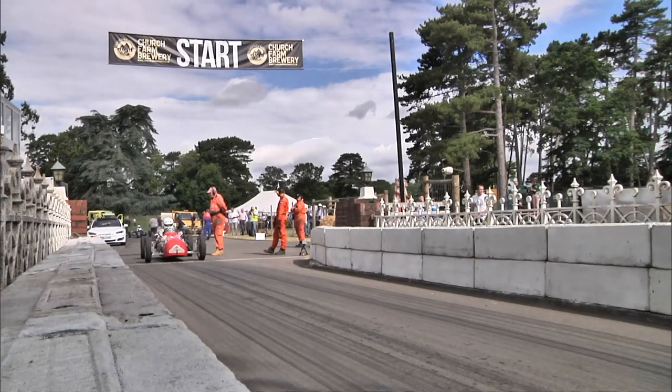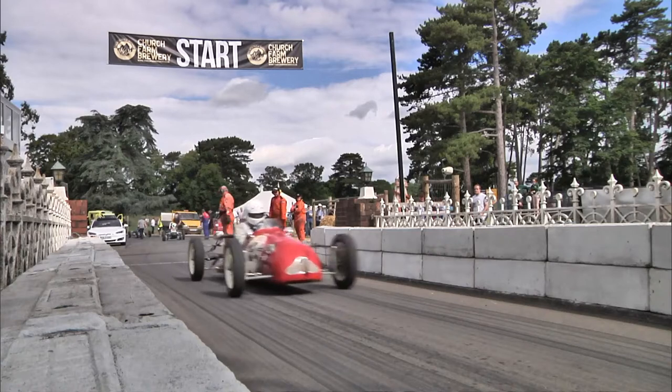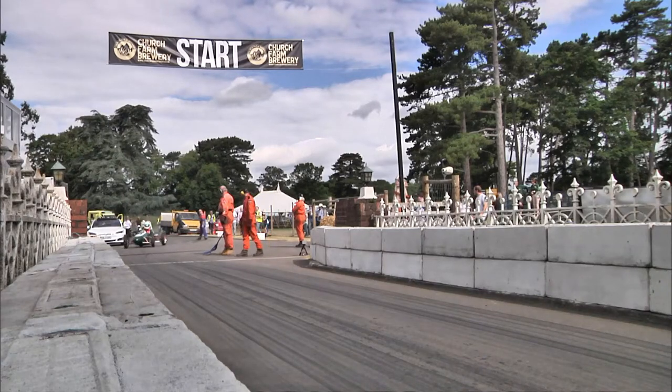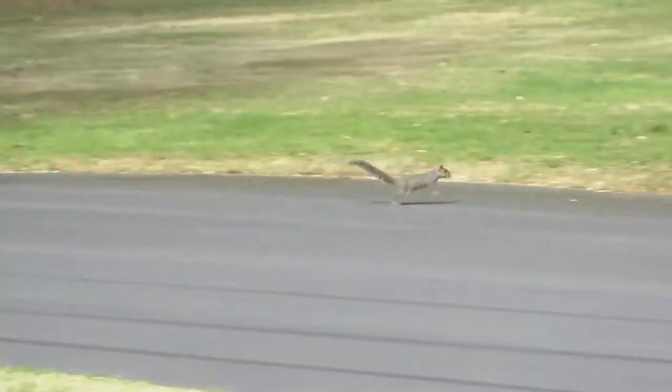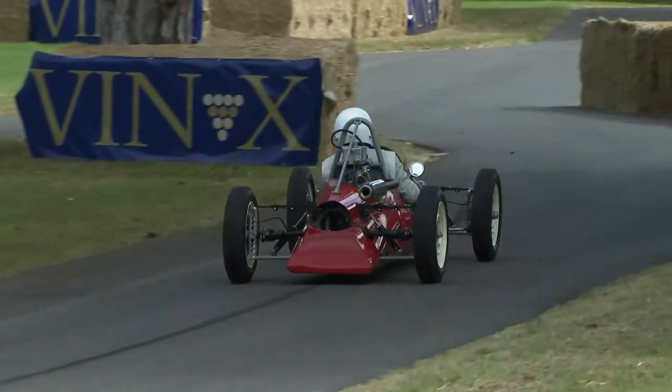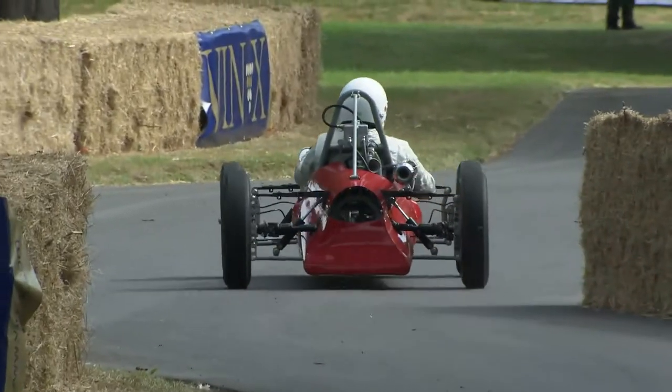Looking over at the timing light to say the course is clear, go in your own time — as soon as you go you cut the timing beam. 1:24 then sets us off in this class.